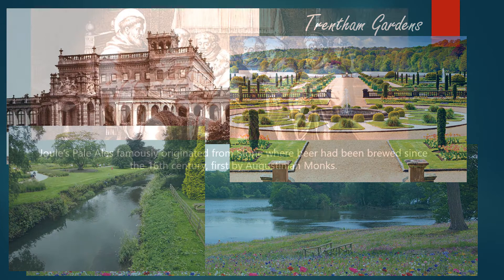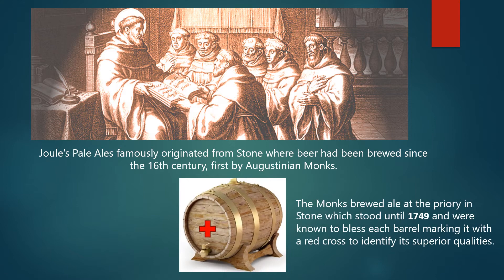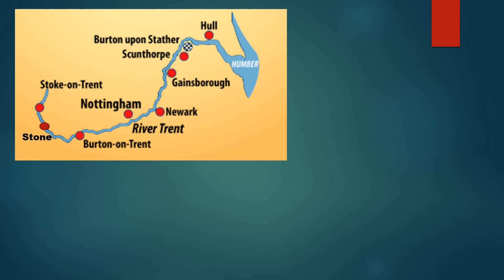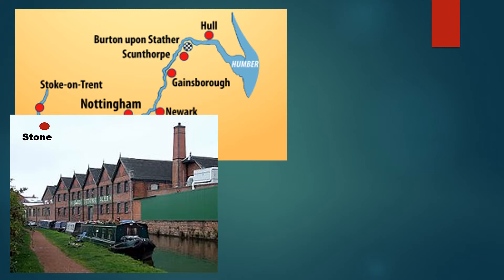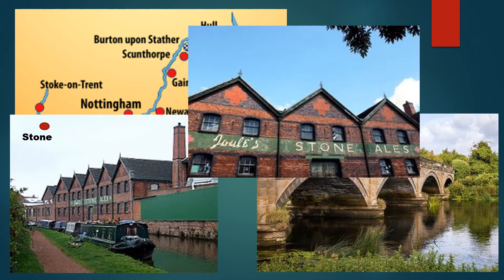The river travels on to Stone, where Joule's Pale Ales famously originated and where beer had been brewed since the 16th century, at first by the Augustinian monks. The monks brewed ale at the Priory in Stone, which stood until 1749, and they were known to bless each barrel, marking it with a red cross to identify its superior qualities. That red cross has now become the trademark of the Joule's Pale Ale Brewery. Stone becomes a place of pilgrimage for real ale drinkers, and Joule's Stone Ales is the keynote of the town.